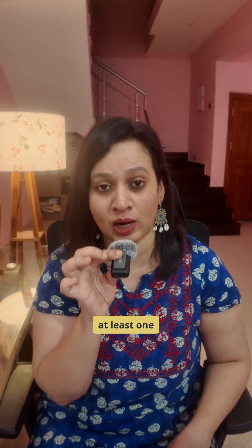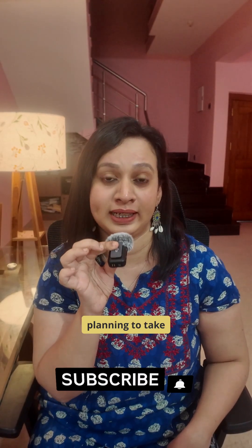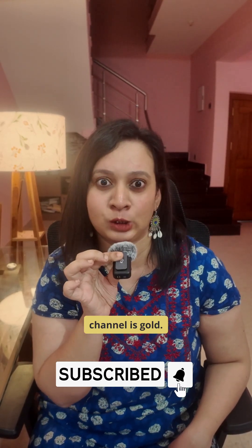Share this with at least one person who is planning to take admission for a PhD. I know this channel is gold.